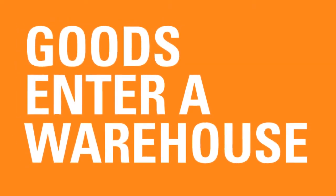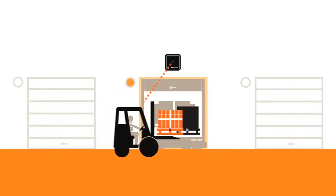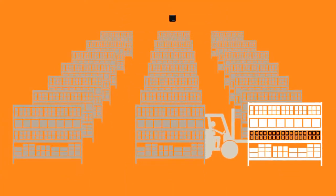Goods enter a warehouse and are automatically received by the RFID system. The warehouse management system assigns a put-away location to the goods, or to a pick slot if needed.